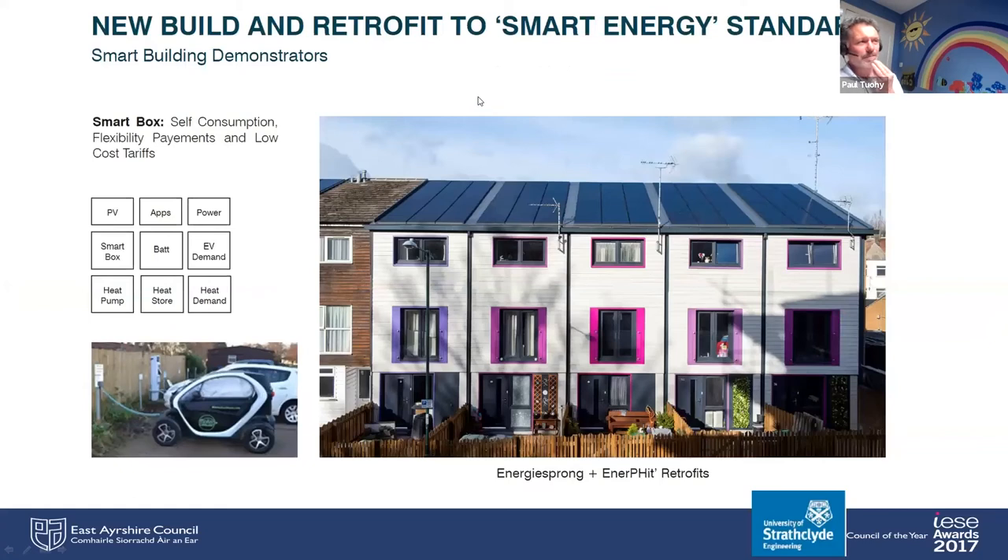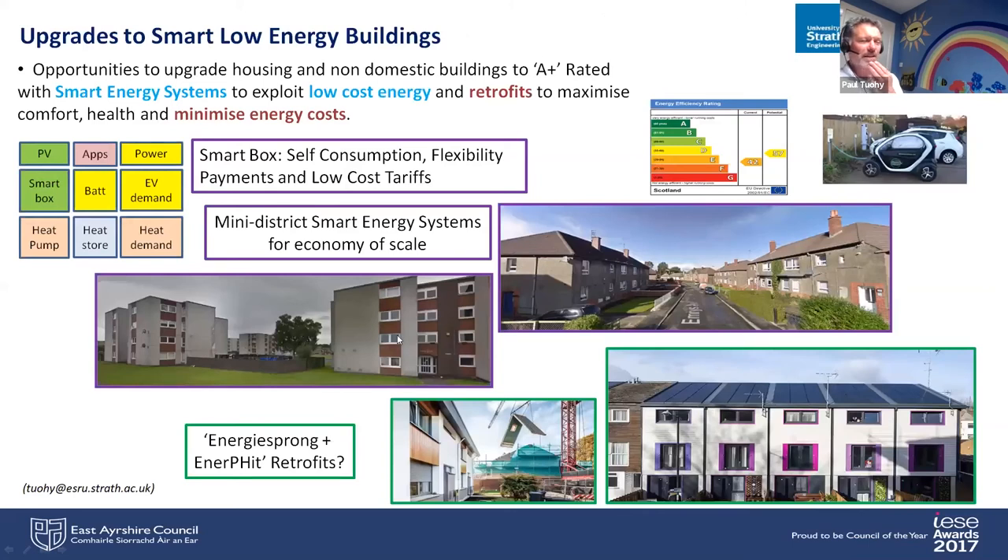We're also going to apply that smart building makeover to domestic and non-domestic buildings through a retrofit process. They will have the smart kit to allow them to work on 100% renewables, but also be built very efficiently through an energy sprung methodology and built to Enerfit standards to bring down energy demand, ensuring comfort and well-being for occupants and very low energy costs. There are lots of areas in urban areas — in Cumnock and the other towns — with opportunities for doing these retrofits at a mini district scale, with an energy centre for blocks of flats.